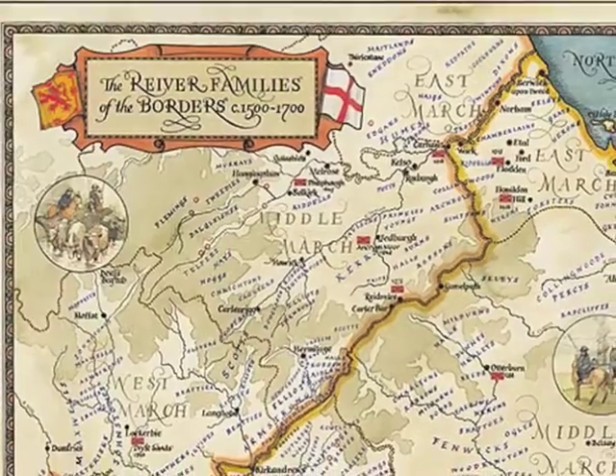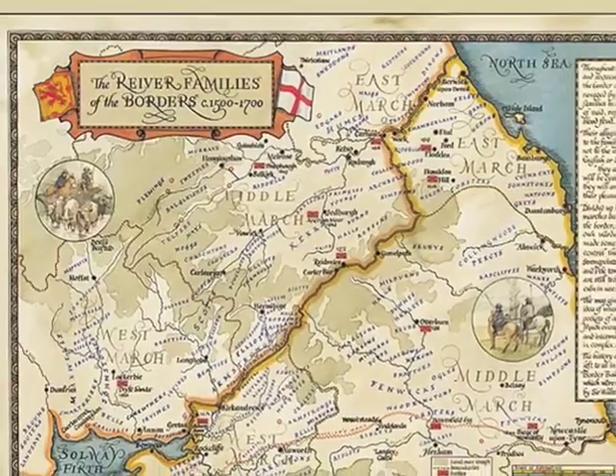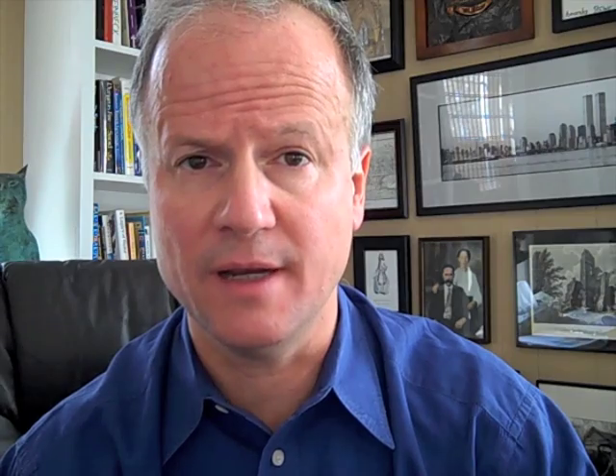We're not yet precisely sure where the most recent common ancestor for these families was, but we know where the families congregate now for the most part, and that is the border region of Scotland — the Marches area. That borderland region between Scotland and England was a heavily contested area between the years 1300 and 1600, and it gave rise to a group called the Border Reavers.